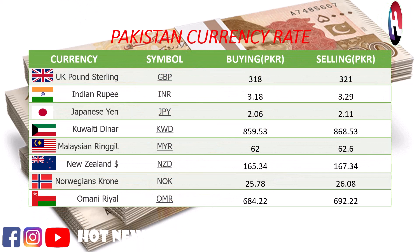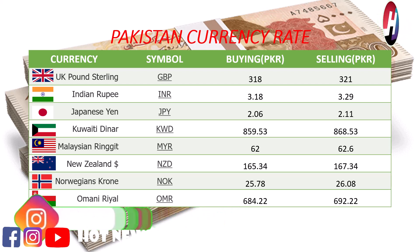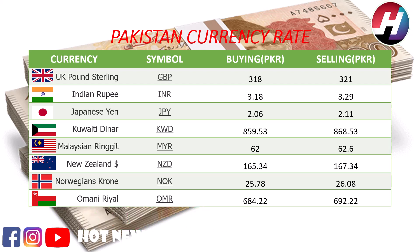UK pound sterling buying price 318 rupees, selling price 321 rupees. Indian rupee buying price 3.18 rupees, selling price 3.29 rupees. Japanese yen buying price 2.06 rupees, selling price 2.11 rupees. Kuwaiti dinar buying price 859.53 rupees, selling price 868.53 rupees. Malaysian ringgit buying price 62.06 rupees.